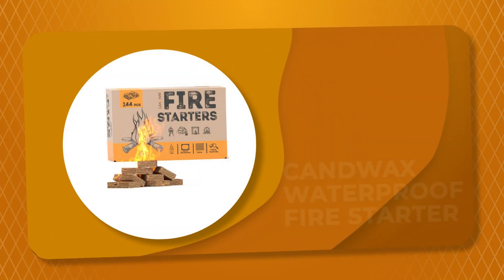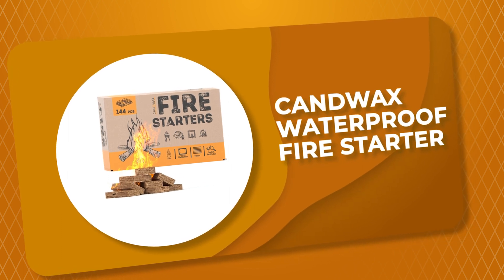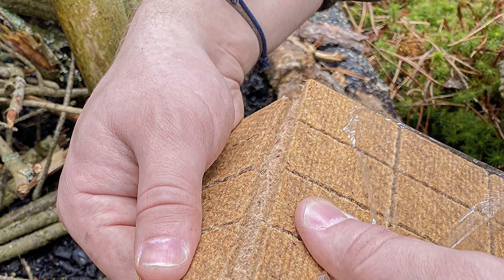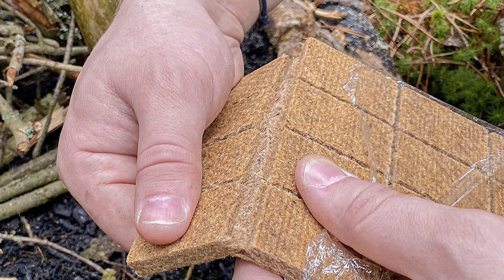Number 7: Candwax Waterproof Fire Starter. This waterproof fire starter is a great way to start a fire when wet conditions are present. The small size and lightweight make it easy to store and carry.